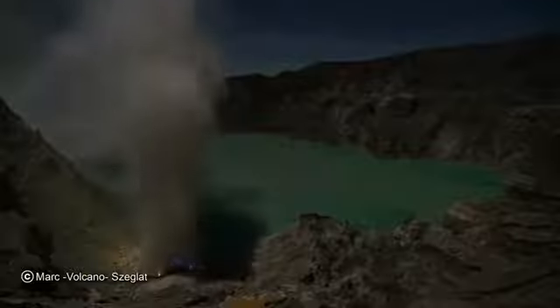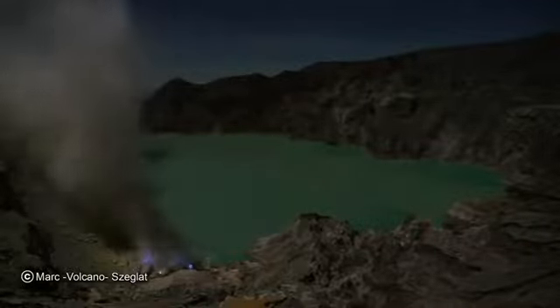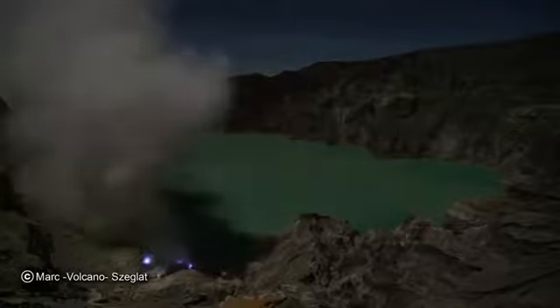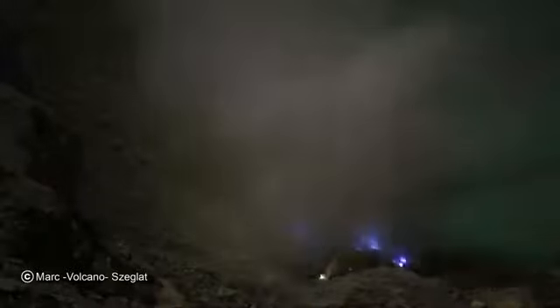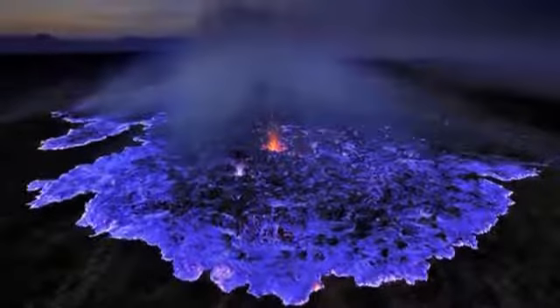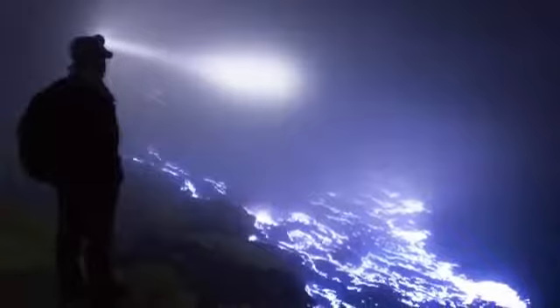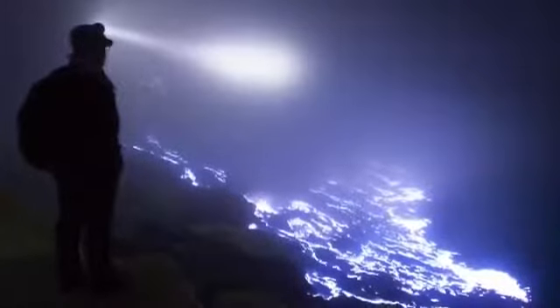Sulfuric gases inside heat up and burst out, shooting blue flames up to five meters into the air. The gases then condense into liquid sulfur, which spills down the mountainside slopes looking like flowing neon blue lava. All the sulfur in the air makes it toxic, and researchers and photographers who visit have to wear gas masks to stay safe. The workers in the mine, however, do not, and suffer through the unbreathable air while they work in the light of the pale blue glow that's slowly killing them.